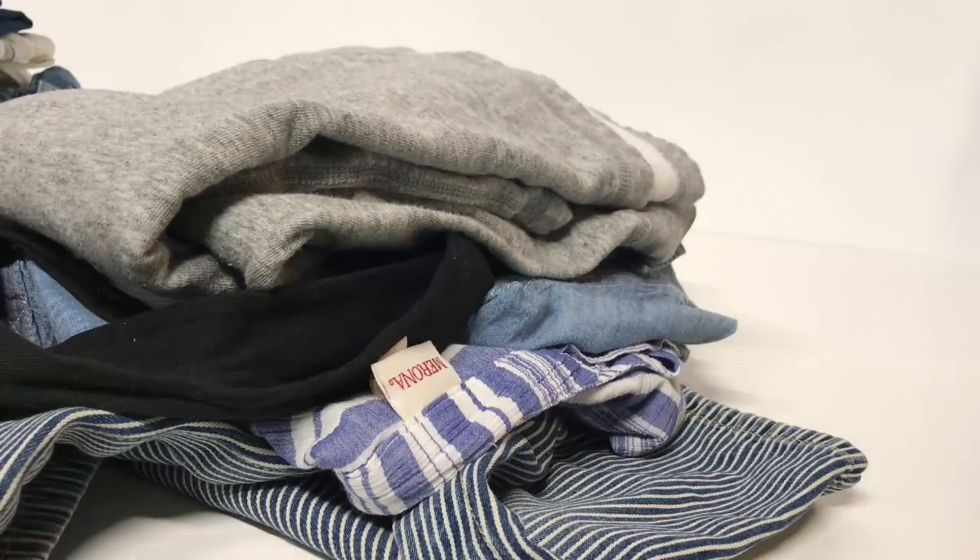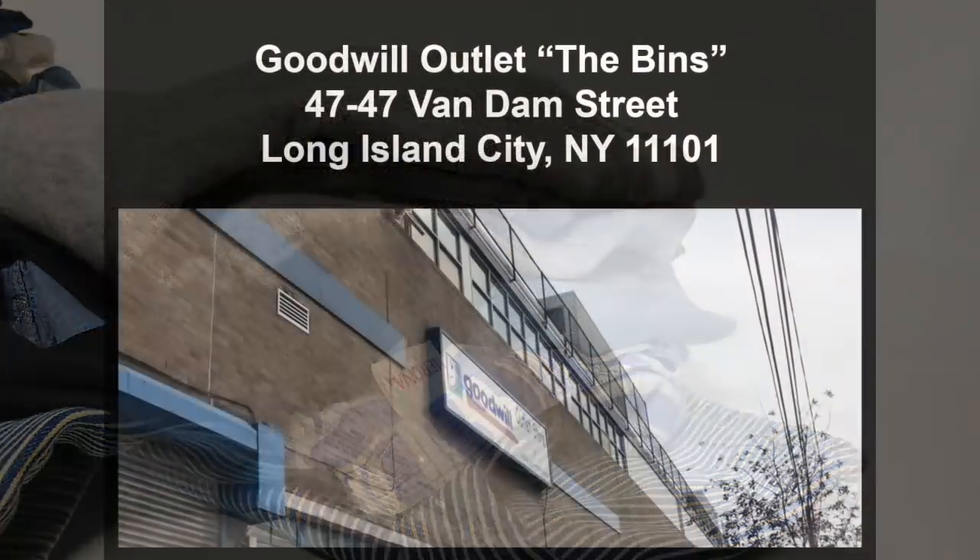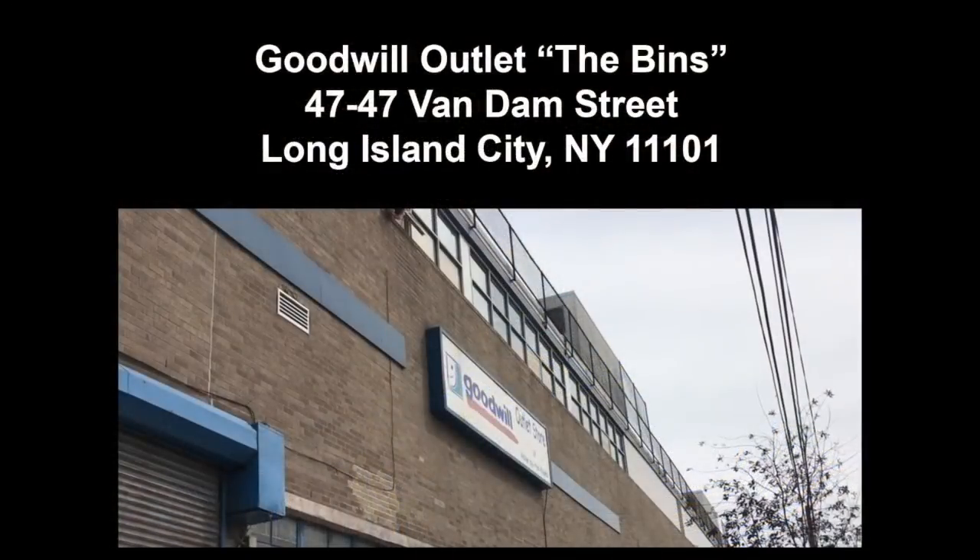Greetings, it's the New York Thrifter here and today I'm going to be shooting a video which shows you what $100 will buy you if you shop at the New York Goodwill Outlet or the bins in Queens.